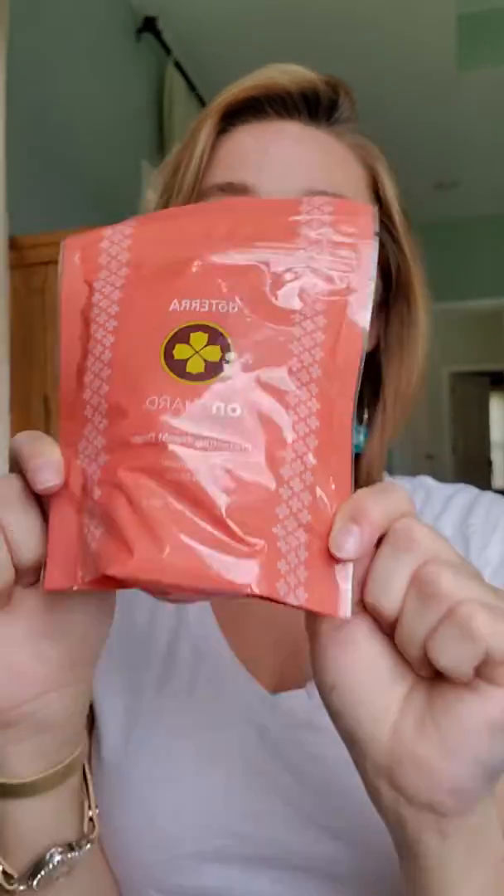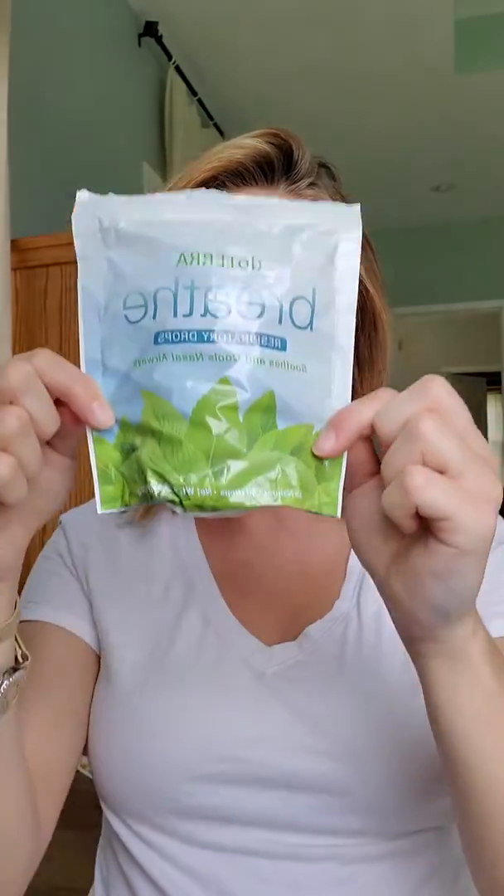We also got for free the On Guard throat drops — instead of classic cough drops, get these. They're great for immune health. The kids have been begging for them. Also coming for new members: Breathe drops, which are a big one this time of year. They look like a classic cough drop but smell so much better and are great for immune health. Ingredients include peppermint, eucalyptus, lemon, and cardamom. The kids love them.